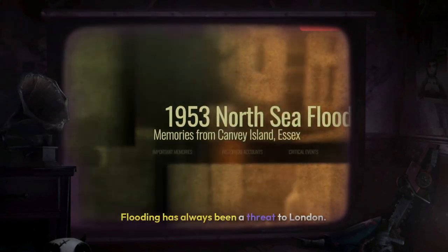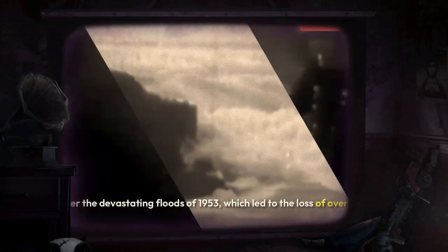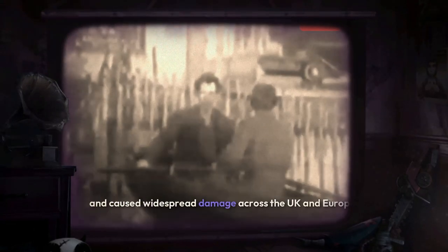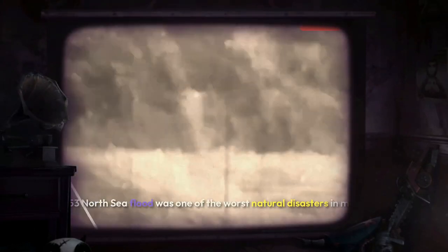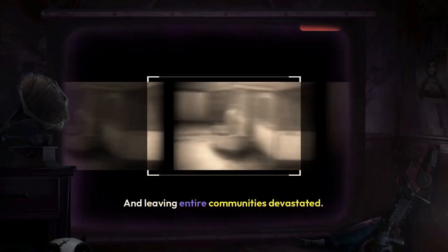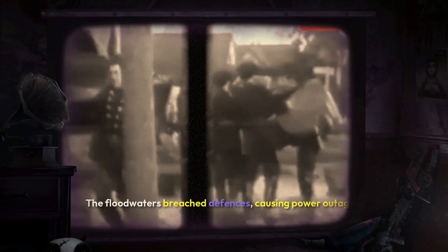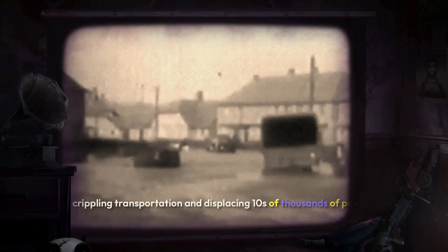Flooding has always been a threat to London. The Thames Barrier was born out of necessity after the devastating floods of 1953, which led to the loss of over 300 lives and caused widespread damage across the UK and Europe. The 1953 North Sea flood was one of the worst natural disasters in modern British history, inundating over 30,000 people's homes and leaving entire communities devastated. The floodwaters breached defences, causing power outages, crippling transportation and displacing tens of thousands of people.